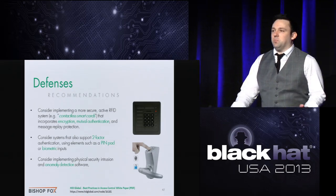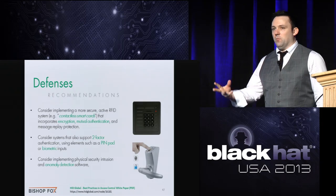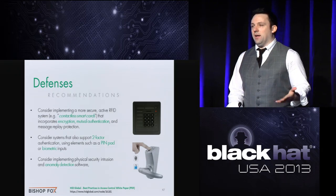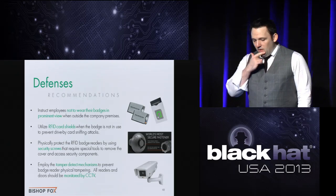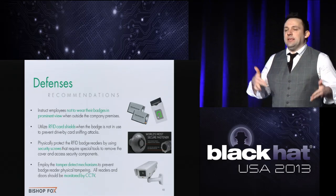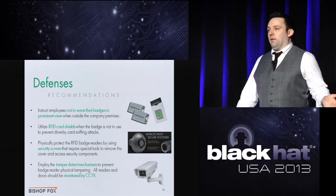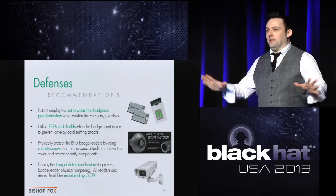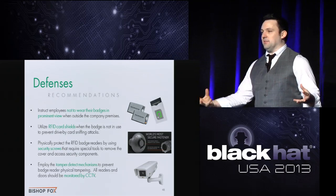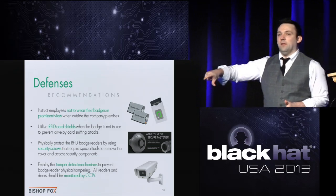On the software side, you can do anomaly detection. If an employee normally badges in at 8am in Building A and suddenly at 4am they're badging into a building they've never accessed, you can set off alarms and notify security. Also, RFID protective sleeves for badges are great — but about half of them don't actually work. They're just old wallets with an 'RFID blocking' label slapped on. Before buying 100,000 for employees, get samples and test them with these tools to make sure they actually work.